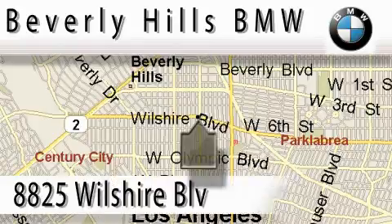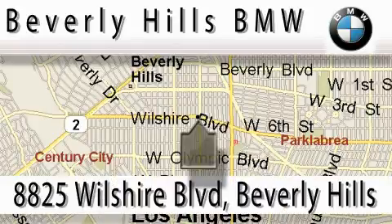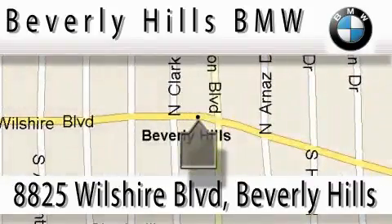Beverly Hills BMW is located at 8825 Wilshire Boulevard in Beverly Hills. Our main objective is to make your experience at our dealership a satisfying one, whether it's for sale, service, or work.